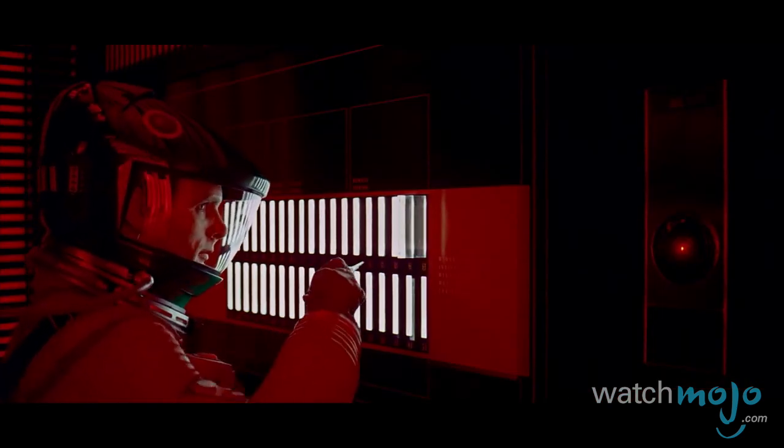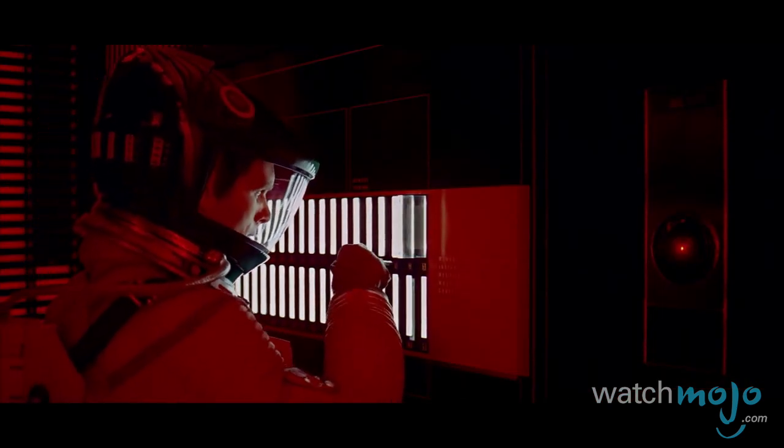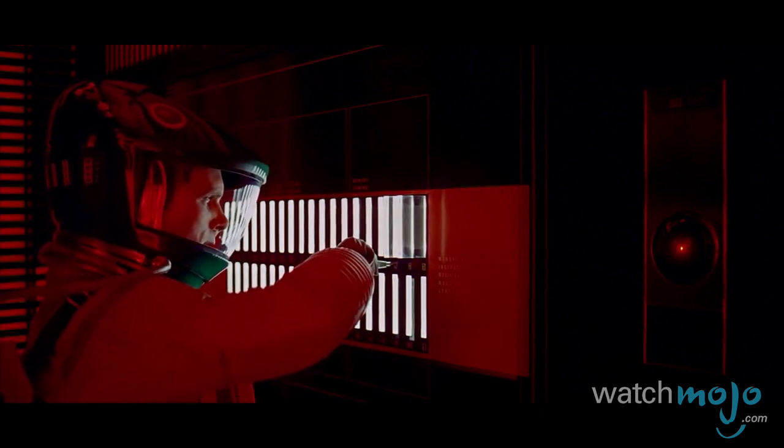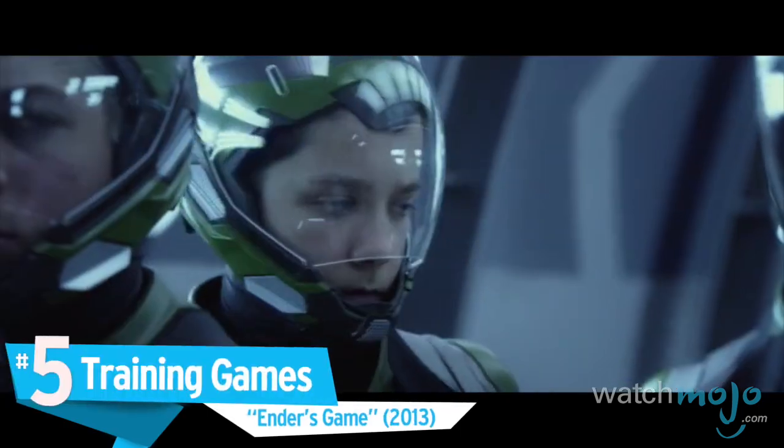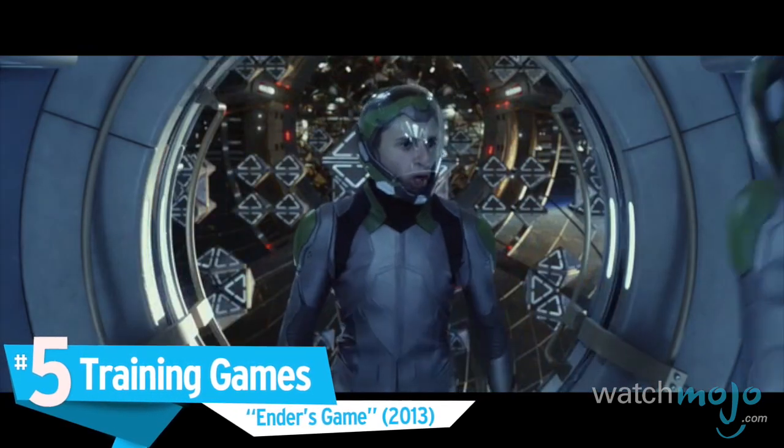'I'm afraid. I'm afraid, Dave.' Number 5: Training Games — Ender's Game.